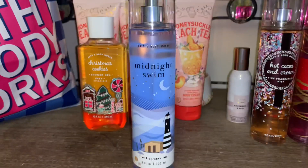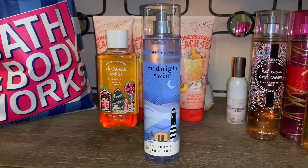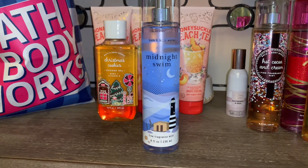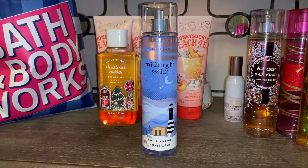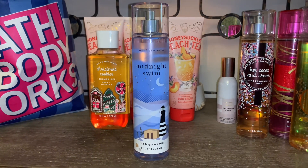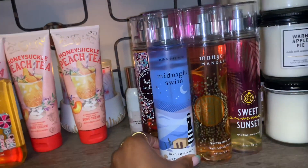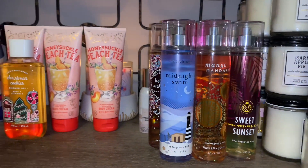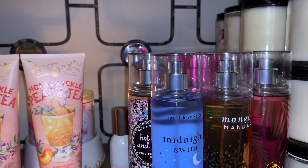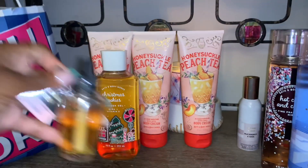Also at 75% off, I picked up another Midnight Swim because I adore this scent. There's something about it — it's very clean, slightly floral, and just amazing. It smells so good on summer afternoons. That was a great deal. That covers the fine fragrance mists — now on to the rest of the haul.